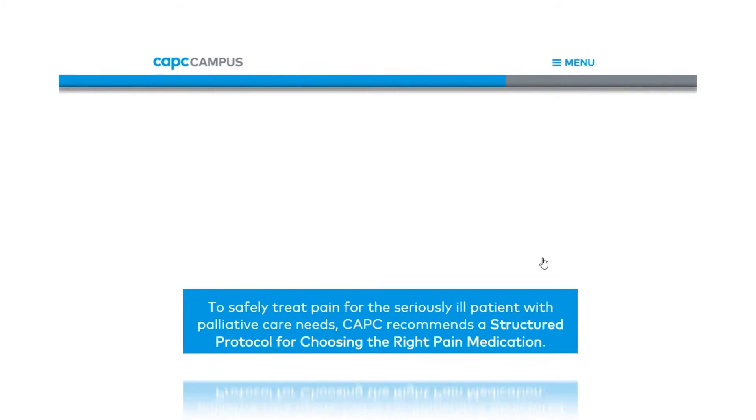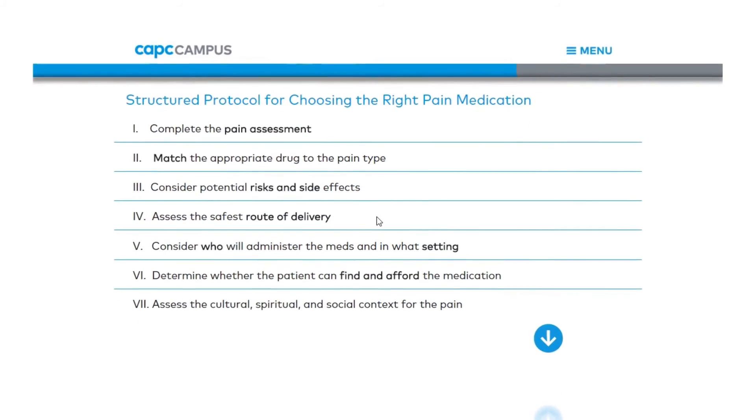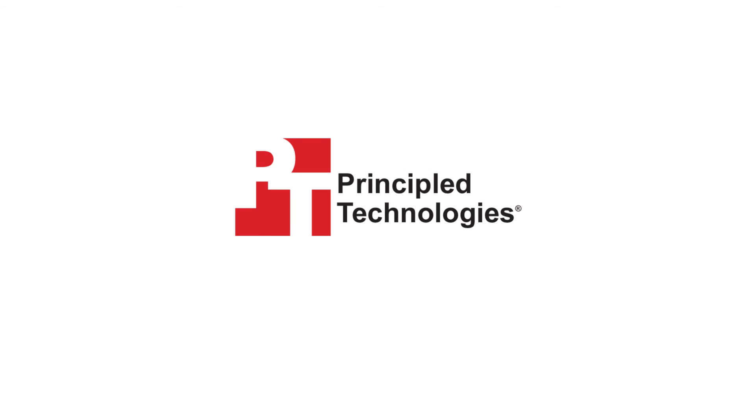For smart, intuitive courses with the substance to teach serious topics like palliative care, choose Principled Technologies.